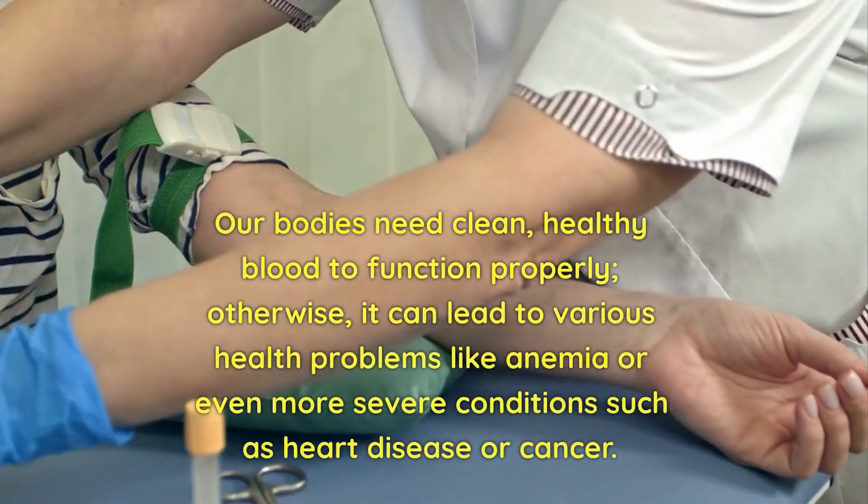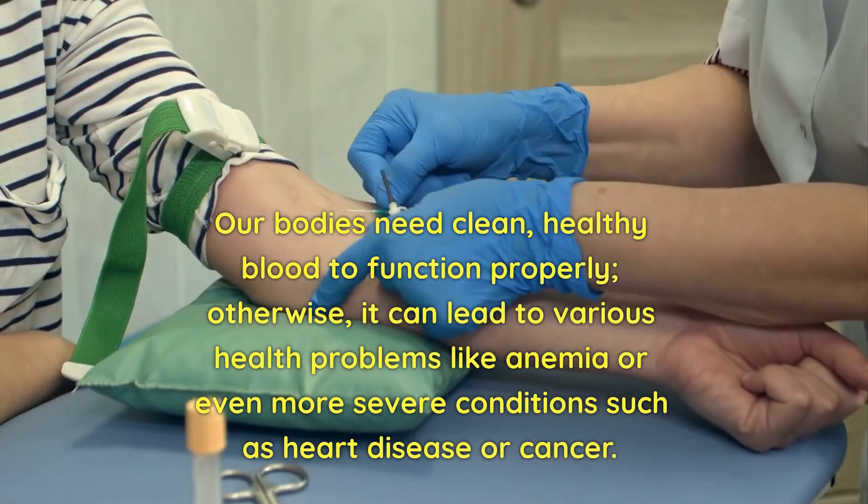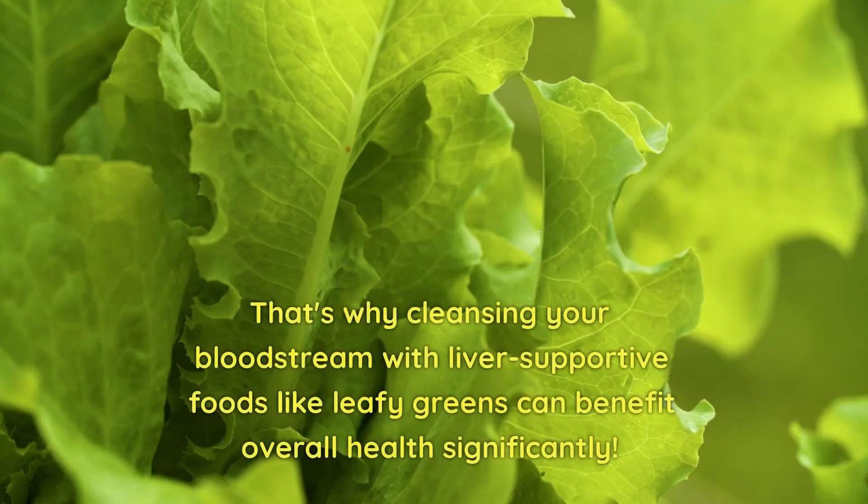Blood also plays a critical role in regulating pH levels along with temperature control by dispersing heat. Our bodies need clean, healthy blood to function properly; otherwise, it can lead to various health problems like anemia or even more severe conditions such as heart disease or cancer. That's why cleansing your bloodstream with liver-supported foods like leafy greens can benefit overall health significantly.